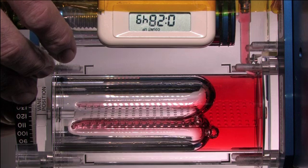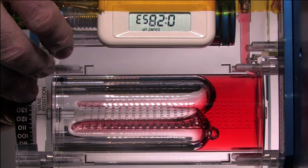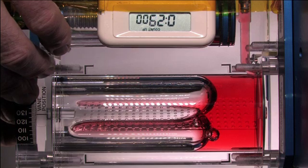Without gravity it is more difficult to control the flow of fluids, and this is a challenge for designing spacecraft systems such as liquid propellants, thermal control systems, and waste water management and recycling.